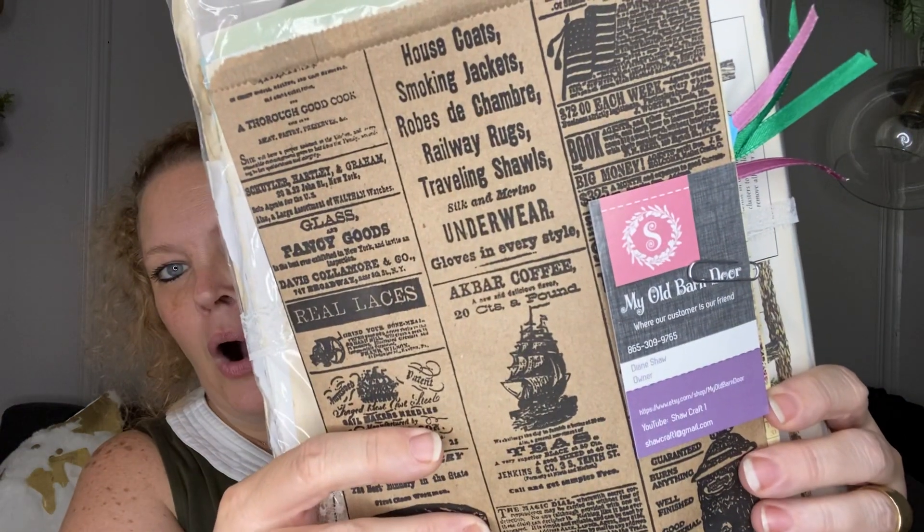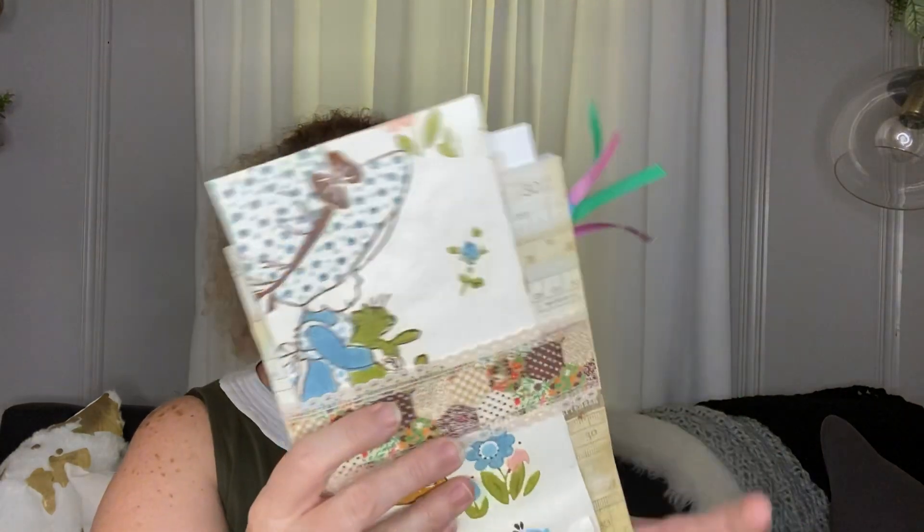Next is another item I purchased off Etsy from a fellow YouTuber. Her YouTube channel is ShawCraft1 — she makes the most beautiful junk journals and sells them on Etsy. She makes junk journal kits and all the things. So I purchased a Holly Hobby junk journal kit from her. Here it is, and here is her card. Her Etsy shop is called My Old Barn Door.